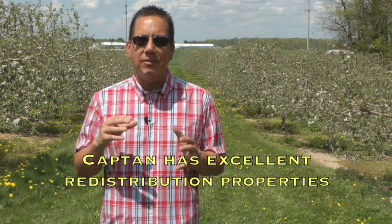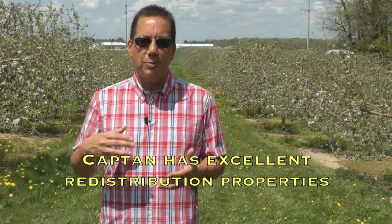Captan is another multi-site fungicide that remains highly effective for apple scab control. Captan is a bit more active against scab than the EBDC fungicides. Captan has excellent redistribution properties, which means that once applied, the fungicide can be further redistributed with rain to new growth that occurred after the last spray.